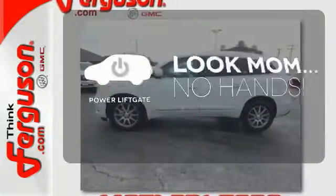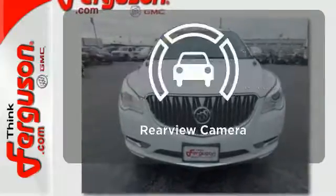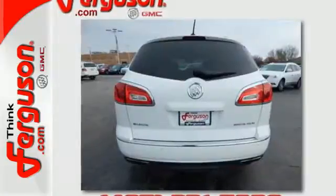Enjoy the hands-off ease of rear door operation with the power liftgate. The backup camera gives you a clear picture of what's behind you. All of the room, none of the bulk.